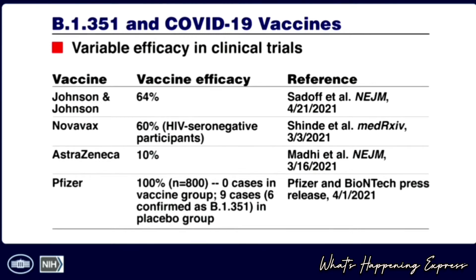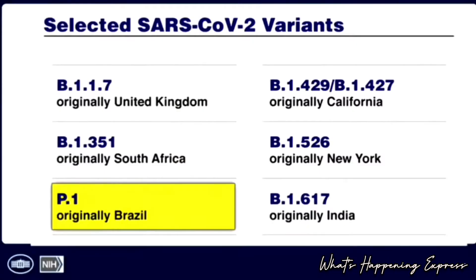Novavax is 60% effective, AstraZeneca not so good. Notably, Pfizer did a small study in South Africa and found it was 100% effective, though that caveat remains a very small study. Of note, J&J, even though it was 64% effective overall in South Africa, showed virtually no deaths or hospitalizations — so although efficacy for moderate disease went down, there was good protection against serious disease.